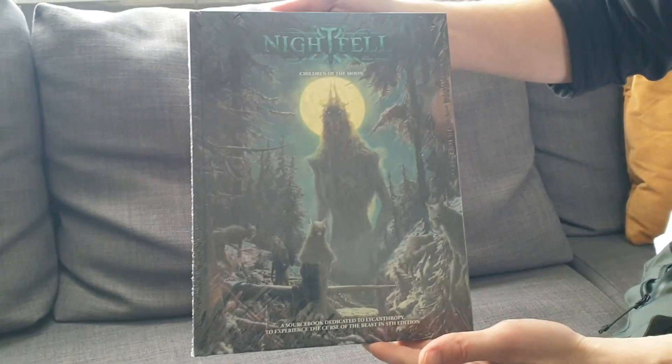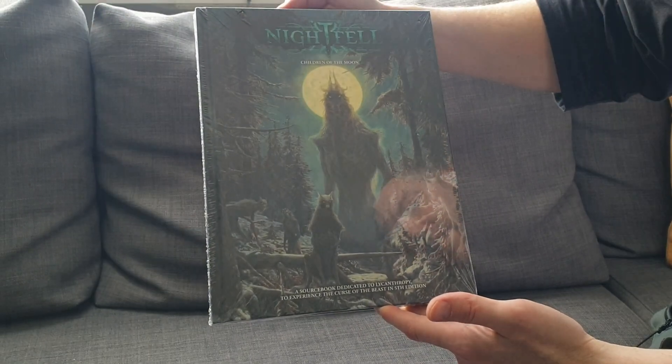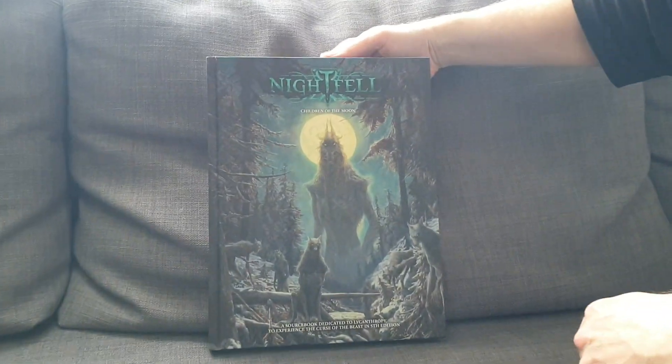Nightfell: Children of the Moon. A sourcebook dedicated to lycanthropy to experience the curse of the beast in 5th edition. We like werewolves — we like werewolves in Grim Hollow, they have a transformation. We like werewolves in Critical Role. Chetney is one of the best werewolves I've seen. So this book could be just the right trick to add a whole werewolf feeling.